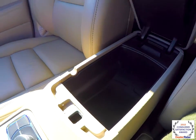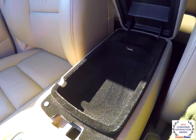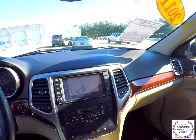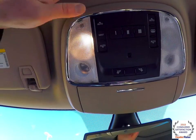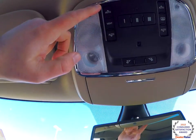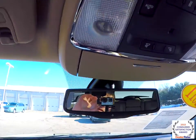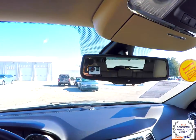You have two-level storage in your center armrest with integrated USB charge port. Looking overhead, you have overhead map lights and reading lights. You also have your panorama center roof glass control, window shade control, and HomeLink universal garage door opener. You also have an integrated sunglasses holder and automatic dimming rear view mirror.